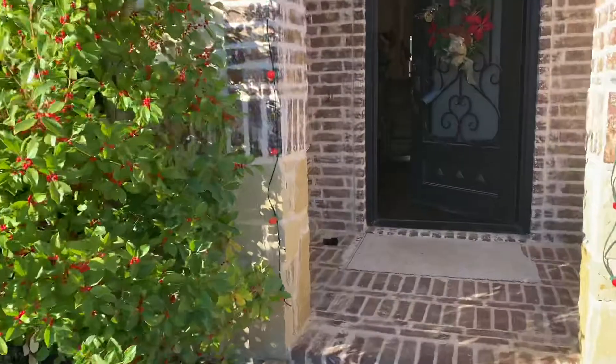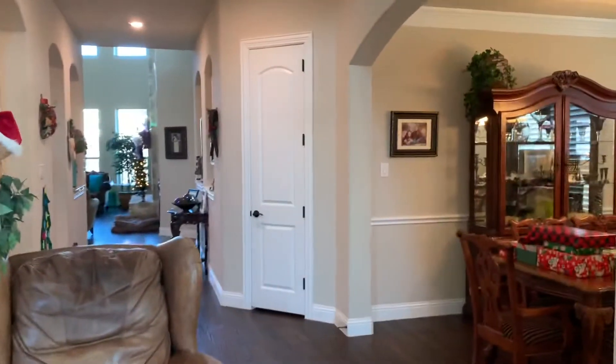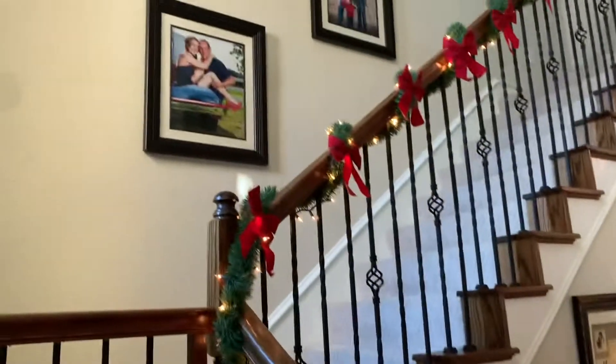So 4,100 square feet, four bedrooms, three full and two half baths. The realtor actually owns this house.